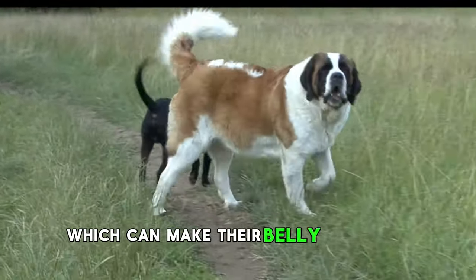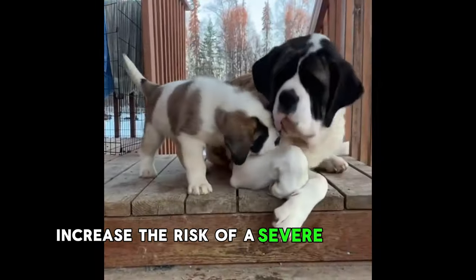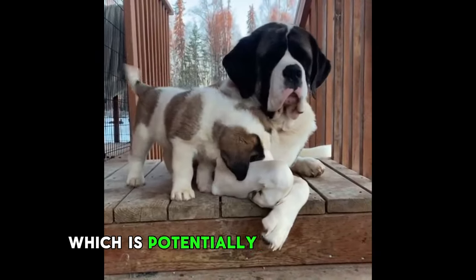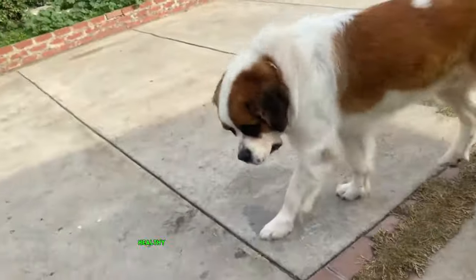Their deep chests, which can make their belly suddenly look bloated when their stomach fills with gas, increase the risk of a severe condition called bloat, which is potentially life-threatening. Understanding their unique health journey is vital for ensuring they lead joyful, healthy lives.